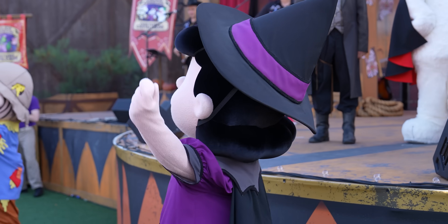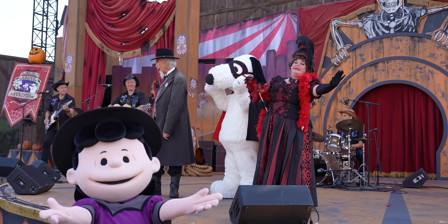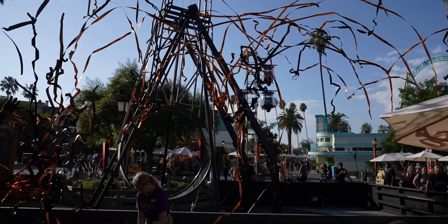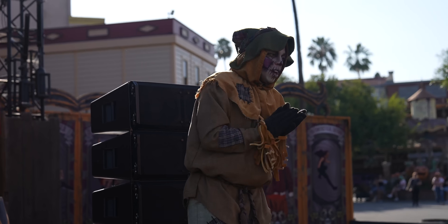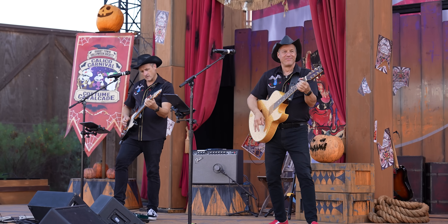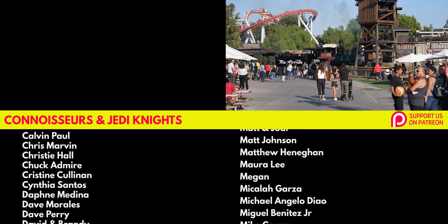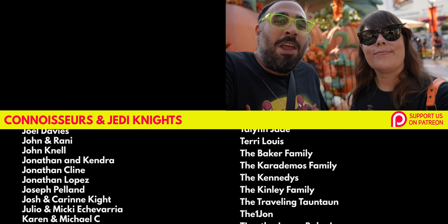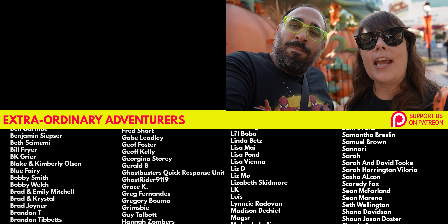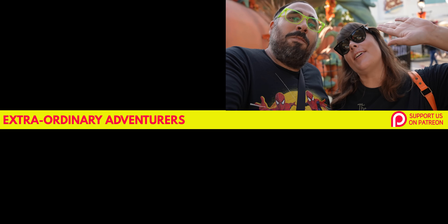The town of Calico certainly knows how to celebrate the spookiest time of year — we will be reminiscing about this Halloween for many years to come. If you want to see what happens at Knott's Berry Farm after 5 p.m. when the fog rolls in, check out that video. Thank you to our Patrons including Tiffany Lopez, Cynthia Santos, Taylyn Jade, and Elora and Scott. Thanks for watching, guys — we'll see you on the next adventure. Goodbye!